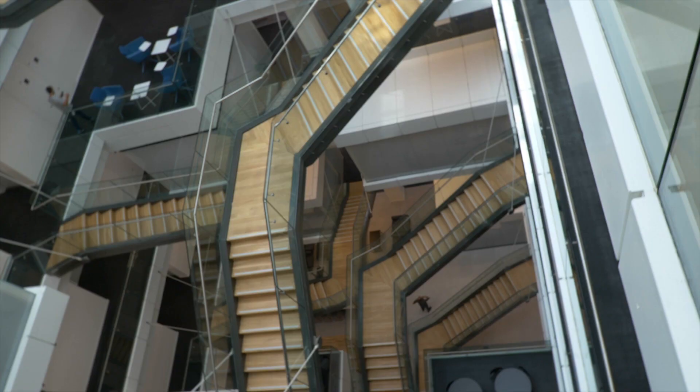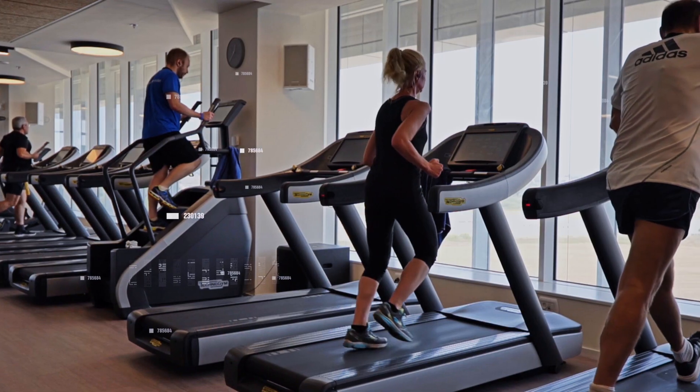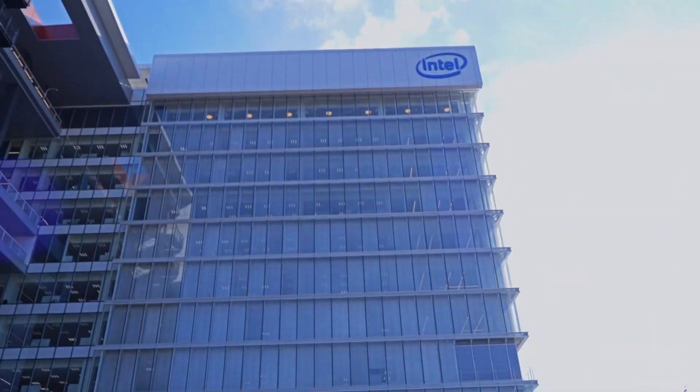Later, leave your things in the locker and hop to the gym using your smart bracelet. Take a sustainable shower using sophisticated water efficiency technology that reduced PCK-1's water consumption by 75%.